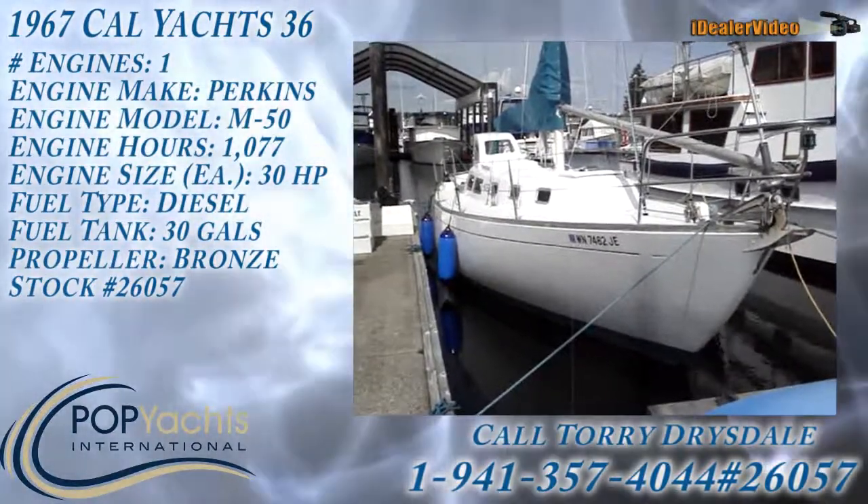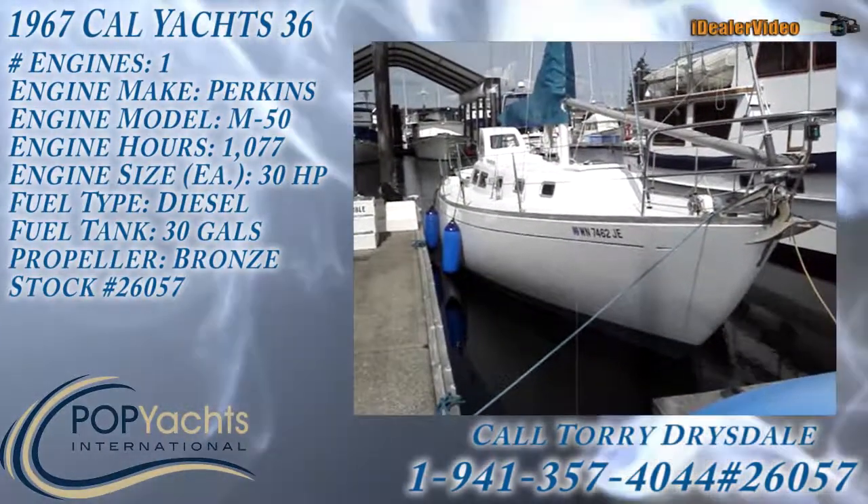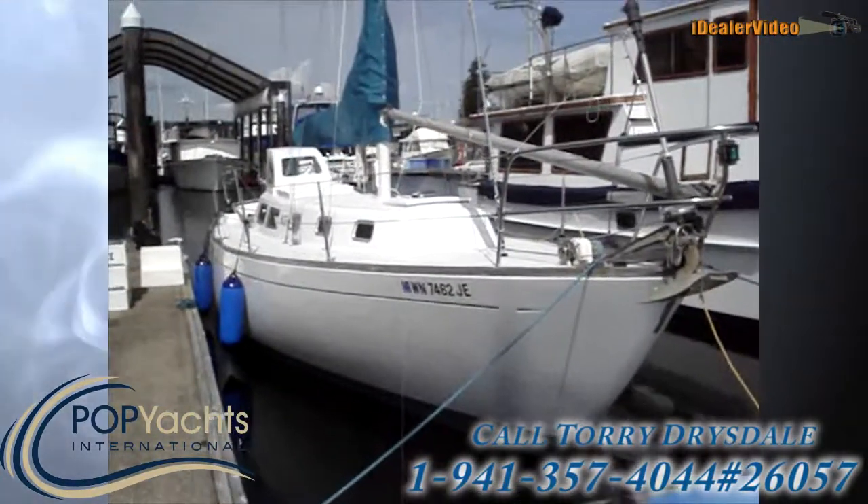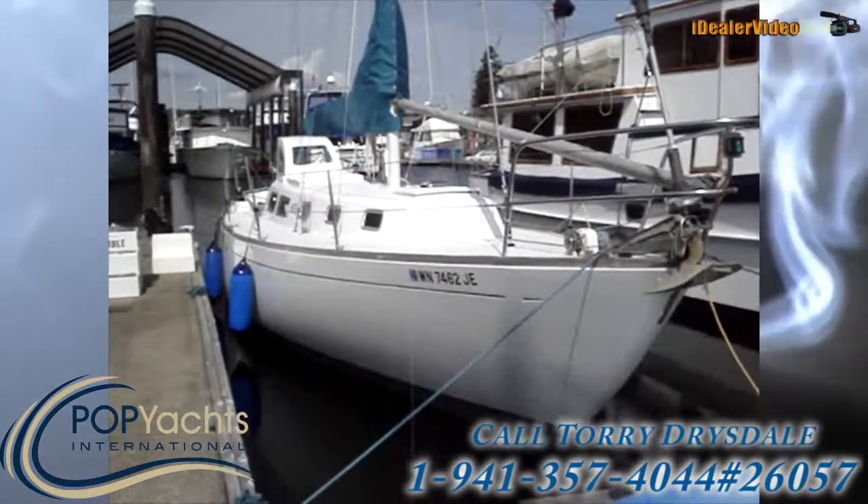Here we have a 1967 Cal Yachts 36, and she looks to be in pretty good shape.